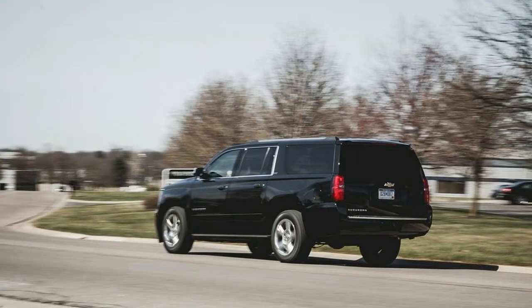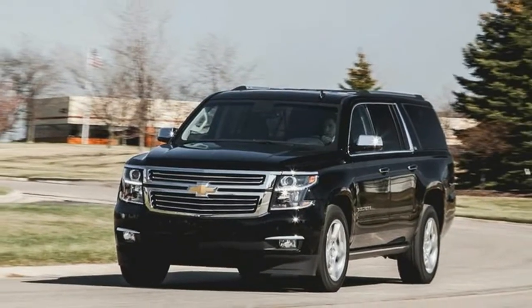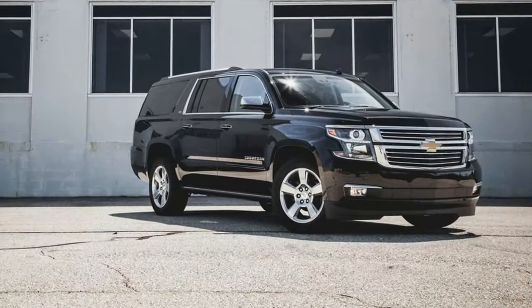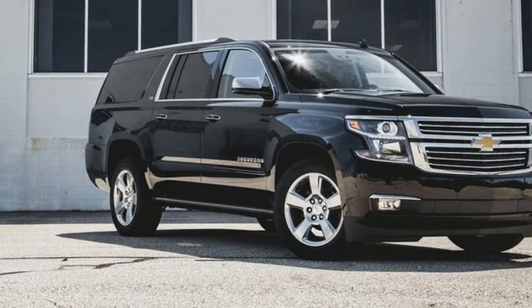Based on many of the same mechanical underpinnings as those on the latest Chevrolet Silverado, the Suburban hierarchy consists of three levels — LS, LT, and LTZ — and four-wheel drive is a $3,000 option across the board.